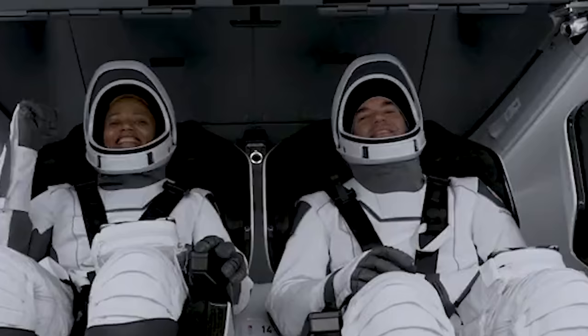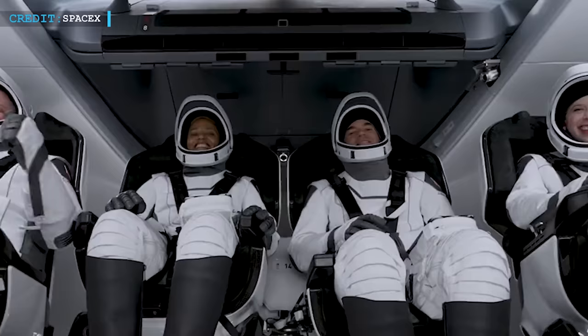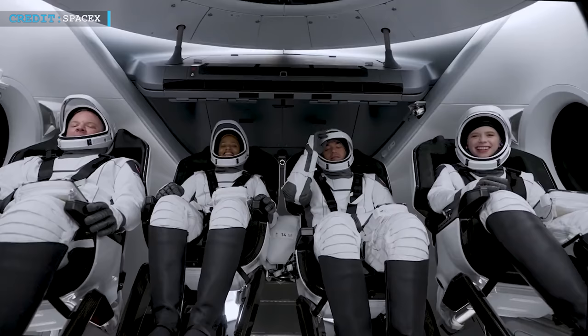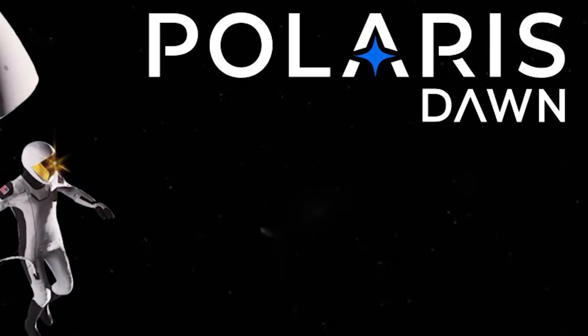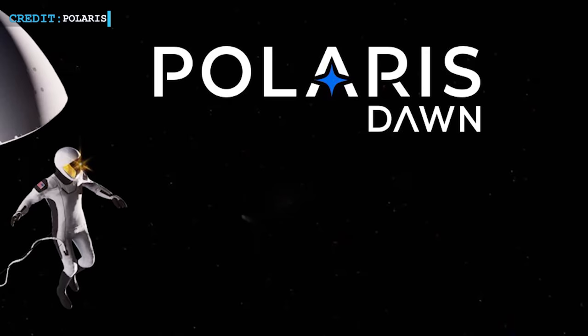In our next update, three more all-civilian SpaceX missions to space were announced by Inspiration4 commander Jared Isaacman. On February 14, billionaire Jared Isaacman — the CEO of payments processing company Shift4, who had earlier purchased a SpaceX flight for the Inspiration4 mission — declared that he will conduct three more all-civilian missions with SpaceX. The first mission, named Polaris, is scheduled for 2022 and will set Isaacman and SpaceX on track to go to much higher orbit with the Dragon spacecraft.